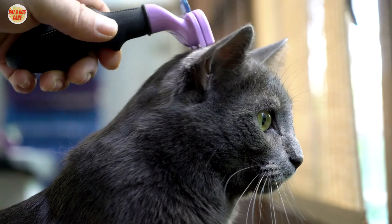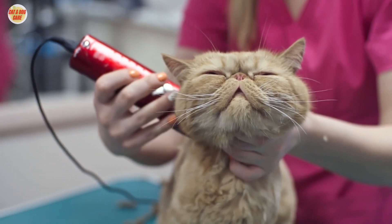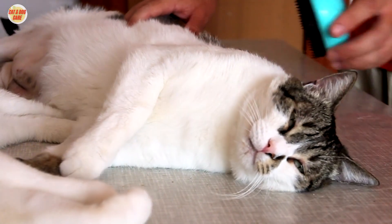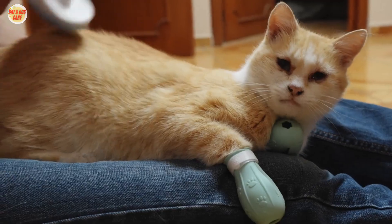Wrap-up and final tips. In conclusion, grooming your cat is a rewarding experience that strengthens your bond and keeps your pet healthy. Remember to be patient, use the right tools, and make it a positive experience for your furry friend.